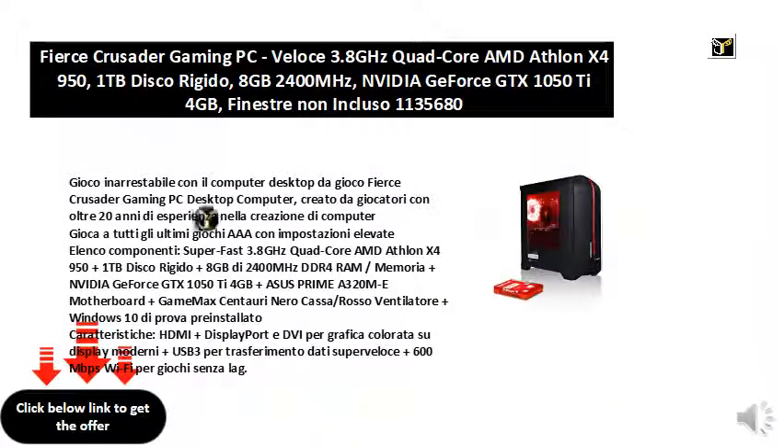Unstoppable game with the desktop gaming computer Fierce Crusader Gaming PC desktop computer, created by players with over 20 years of experience in creating computers. Play all the latest AAA games with high settings.